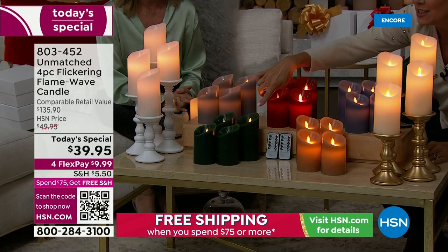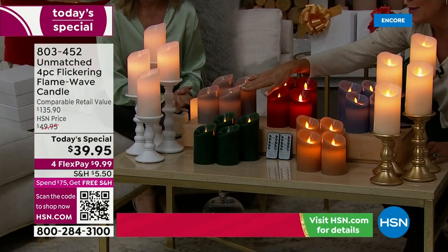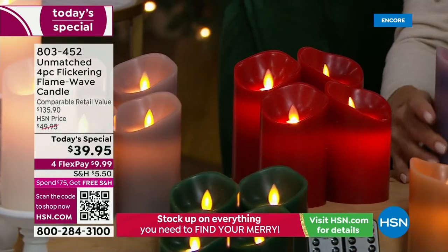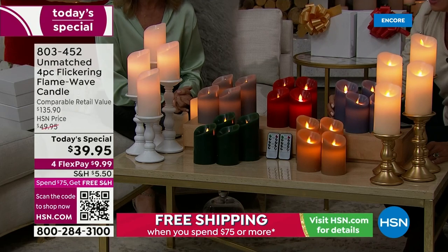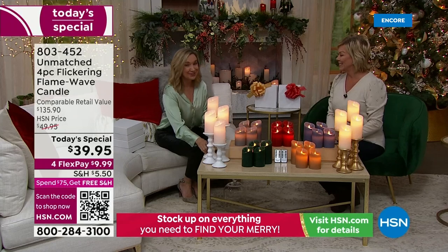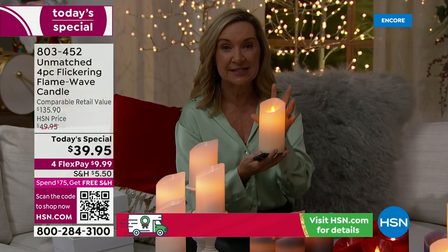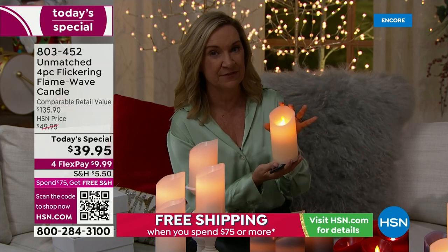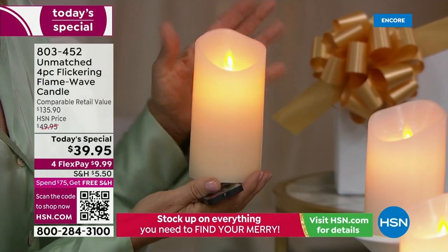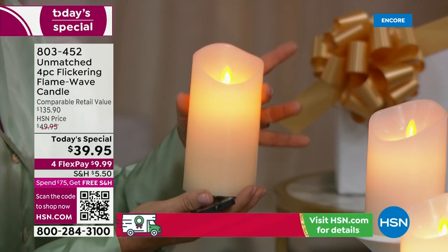Here's the caramel — I love that one. Here's the deep emerald green, the brand new gray, the incredible red, and the denim blue — really pretty, almost like a lilac. So we've got seven colors to choose from, and they all feature this beautiful technology. Notice the wick, the movement of the wick, the color of the wick. This is the most realistic candle I have ever seen from Unmatched.